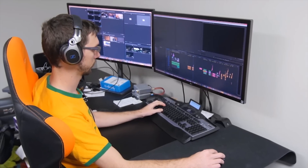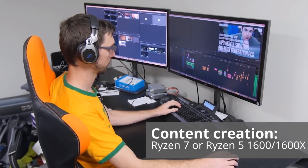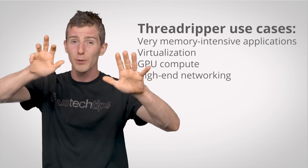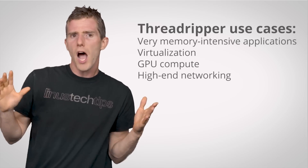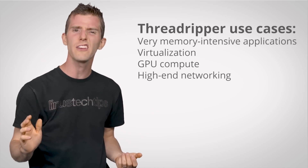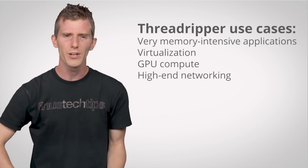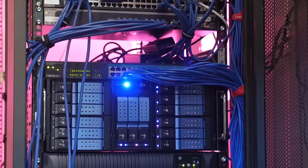If you're a content creator doing more heavy lifting such as video editing, a higher-end Ryzen 5 or a Ryzen 7 is a great bet. As for Threadripper, that makes sense if you need high-speed quad-channel memory, tons of cores for virtualization, and PCIe lanes galore — for GPU compute, high-end networking, or crazy storage setups.